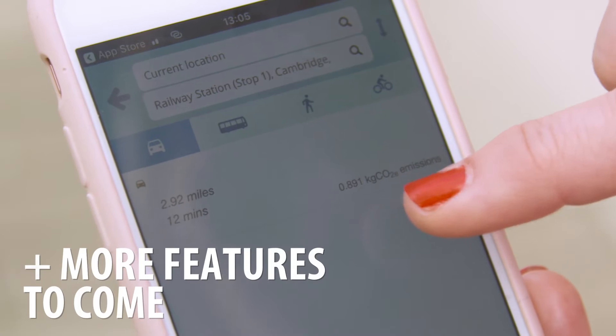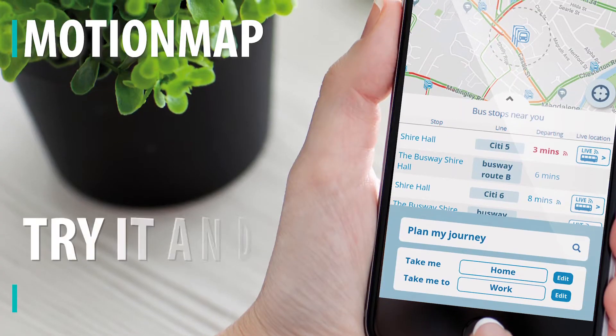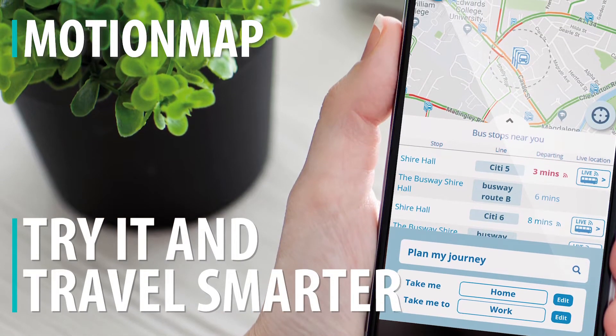As with all apps, it's evolving and we'll be adding new features and functions based on feedback from our users. So why not give MotionMap a try to see how you can travel smarter today?